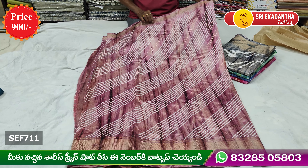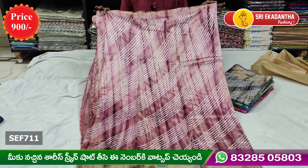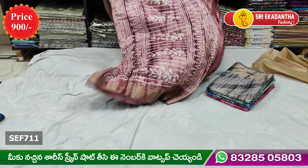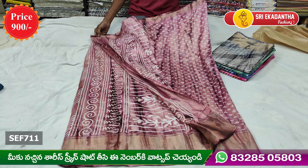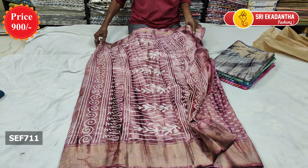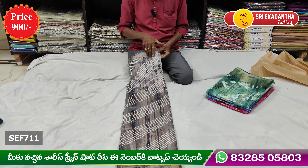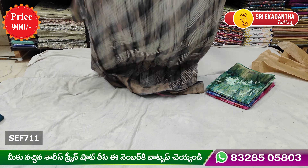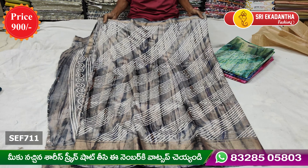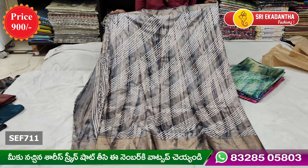If you are looking for the colors, you can see the colors. This color is different from the color. This color is also made of the shade — it is made of different colors.